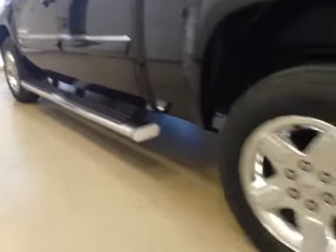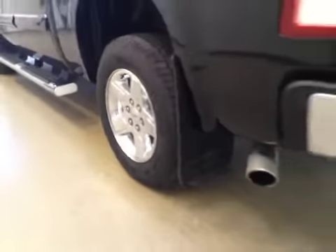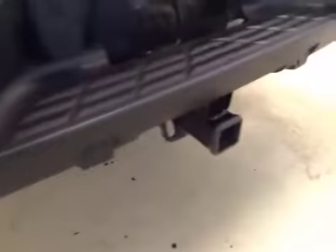Comes equipped with two running boards, 18-inch chrome alloy rims, mud flaps, rear parking sensors, trailer tow package, and a backup camera.